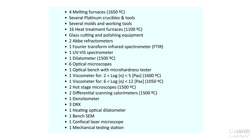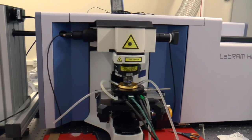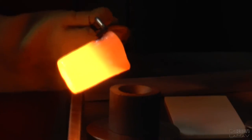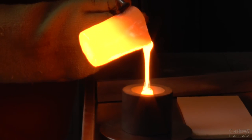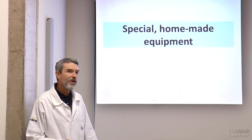We have a list of traditional research equipment, and many glass labs have more or less the same type of equipment, including furnaces, DSCs, microscopes, X-ray diffraction units, and similar equipment. But I'd like to call your attention to our special homemade equipment.